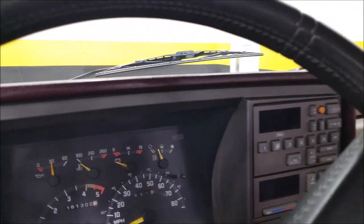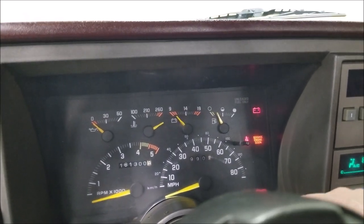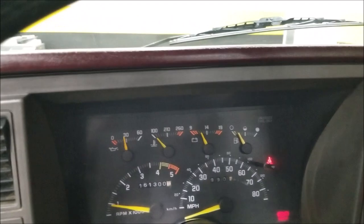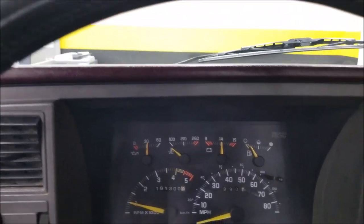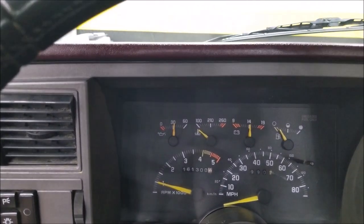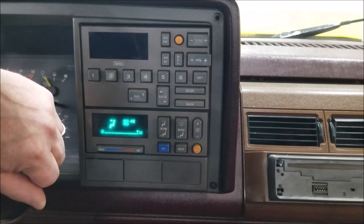The odometer shows about 160,000 miles. Once a truck is this age it doesn't really stay on the title confirming whether that's original or not, but I would probably guess so. Going to start it up now.